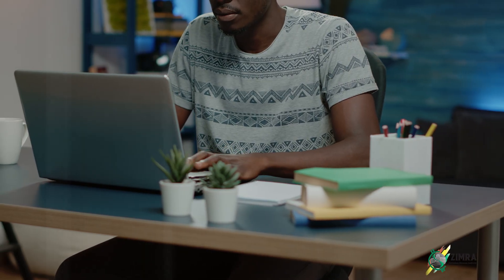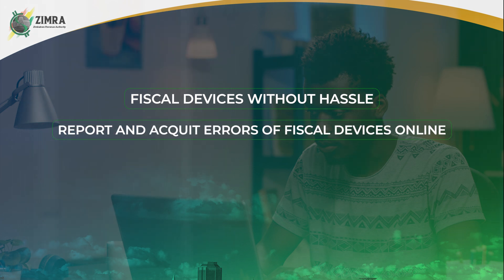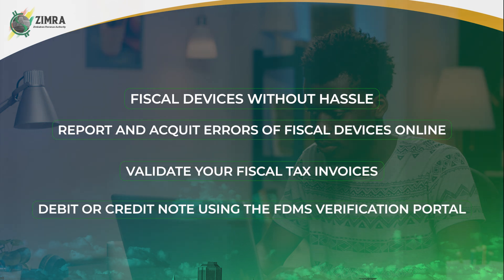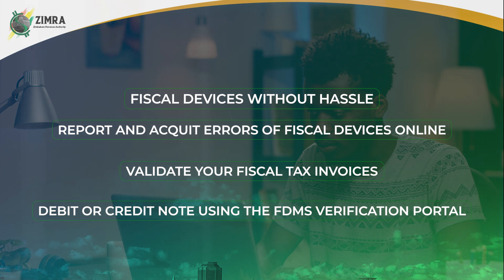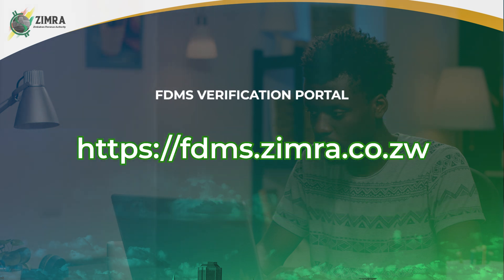As a taxpayer, you have access to self-service portals that empower you with convenient features. You can now procure and register fiscal devices without hassle, report and acquit errors of fiscal devices online, and even validate your fiscal tax invoices, debit or credit notes using the FDMS verification portal at fdms.zimra.co.zw.